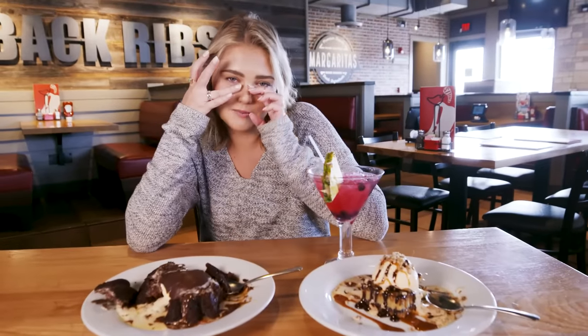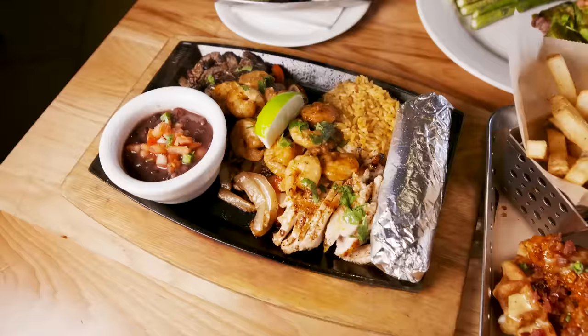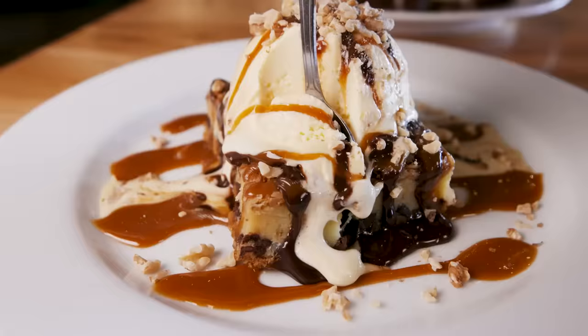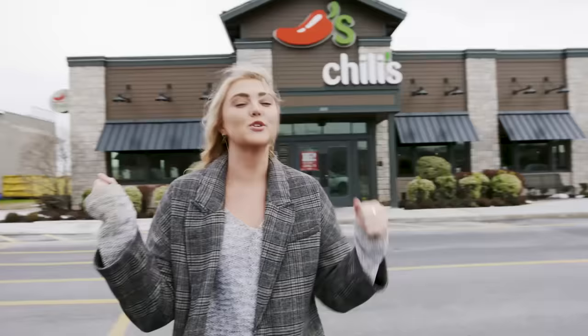I've never felt so close and special to a Chili's. Welcome to Chili's! We're here. We're gonna eat 45 menu items, AKA all the most popular menu items. I am beyond excited, also freezing cold, so we're just gonna go in and get very warm, happy and merry, and drink lots of margaritas. Gotta go.